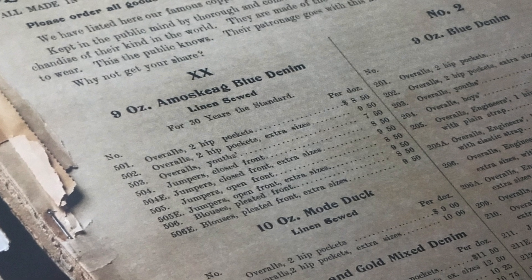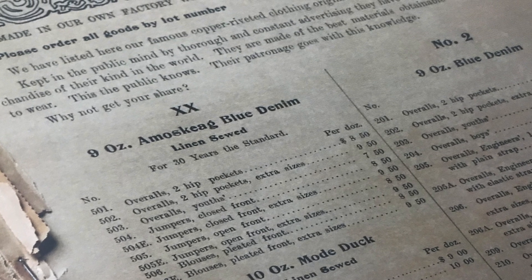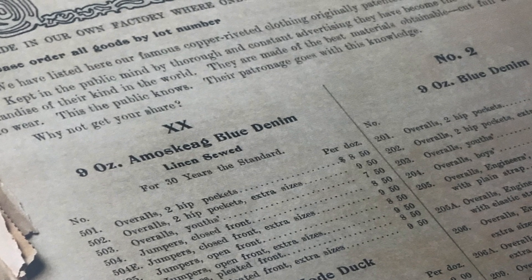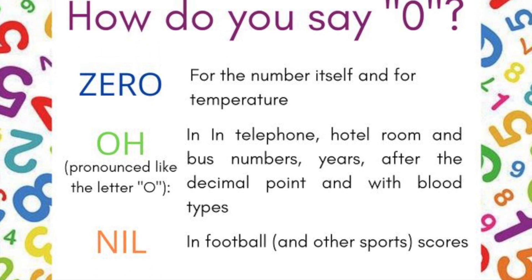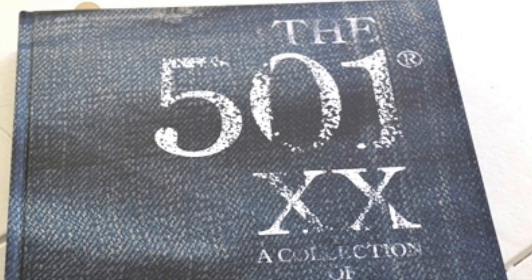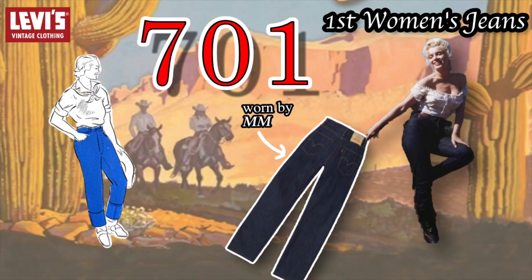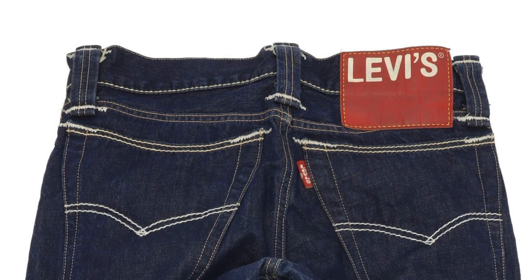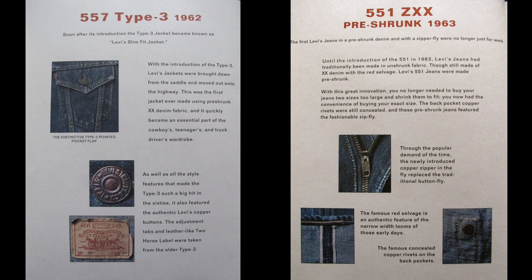The next two digits were assigned for each item: 501 for waist overalls, 01 for waist overalls, 04 for the jumpers, and 06 for the blouses. Since the waist overalls were the primary item, they were given 01. American English likes to use the '0' pronunciation, thus '501.' In the 20th century, Levi's continued with the 100 series — 300 for the cheapest denim, 600 for orange tab items, and 700 for women. In the 1960s, the middle digit was assigned 0 for shrink-to-fit and 5 for pre-shrunk, thus the 551 and 559 were pre-shrunk.